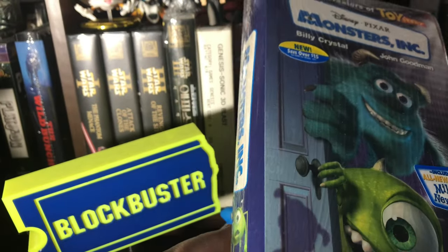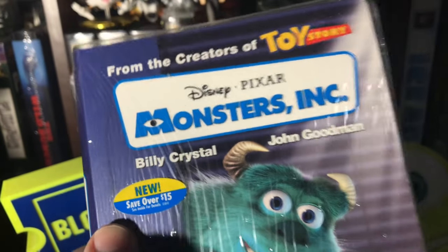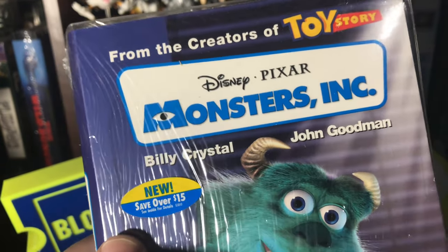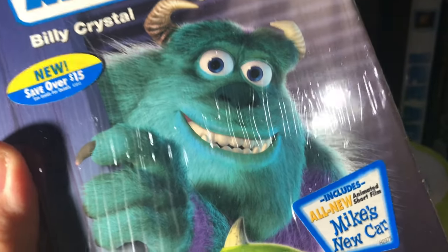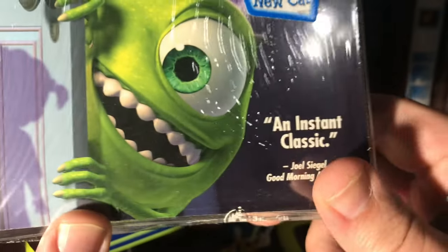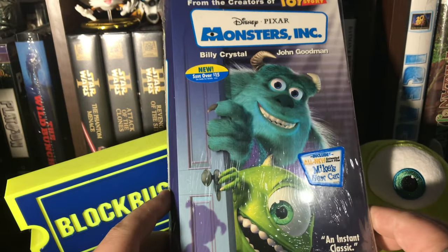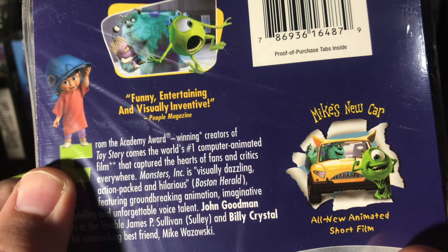Let's look at the stickers here. I'm not going to keep the stickers on the plastic. My dad used to do that back in the day because we very rarely would buy store-bought VHS — we usually taped it off cable — so he would actually save the stickers. It says 'Save over $15 — see inside for details,' so I can't wait to see what coupons we're going to get.